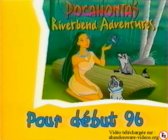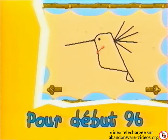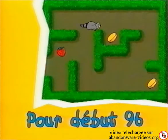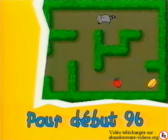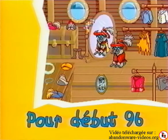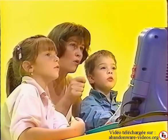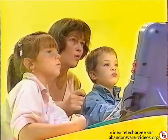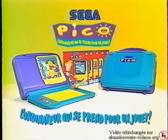Pocahontas, petite indienne héroïne du dernier film de Disney, conduit l'enfant à travers la forêt tropicale riche de mille découvertes. Pico, l'ordinateur qui se prend pour un jouet.